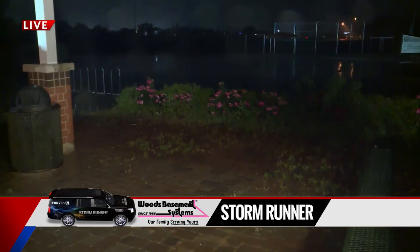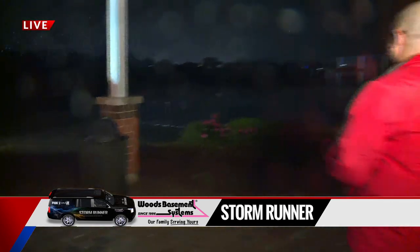We just lost a light in the wind, so it is pretty breezy out here — there's no doubt about it. Those winds are gusting. That's probably the strongest gust we've had right now, probably pushing 40 to 45 miles an hour.